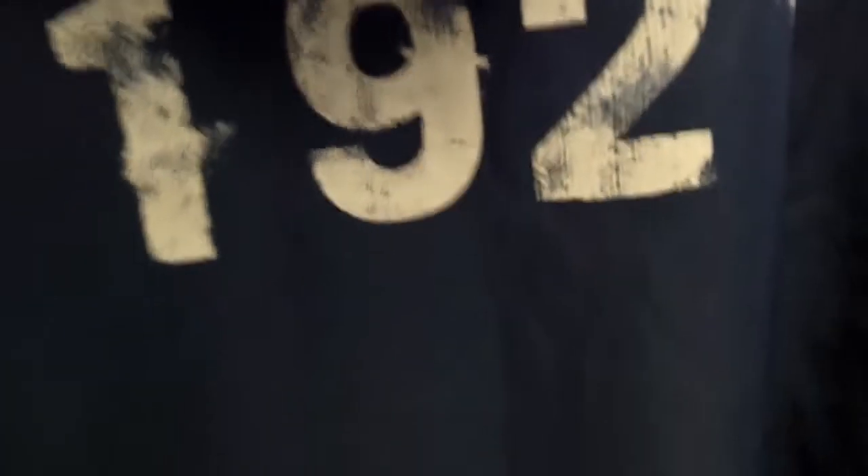The left side has a logo on the arm, and the back also has the initials AHC 1921.